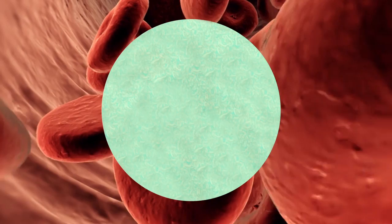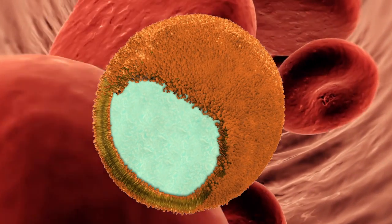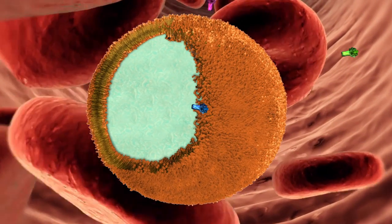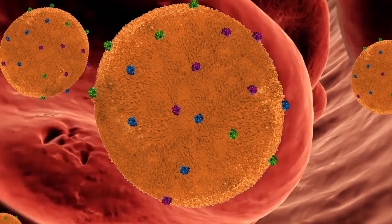The nanosponge is composed of a biocompatible polymer core wrapped in a natural red blood cell membrane to evade the immune system. Each nanosponge can absorb tens to hundreds of toxins before it is eventually metabolized by the liver with no ill effects.